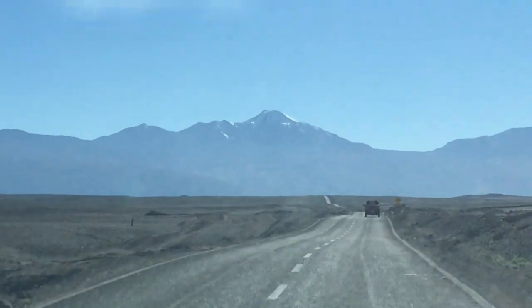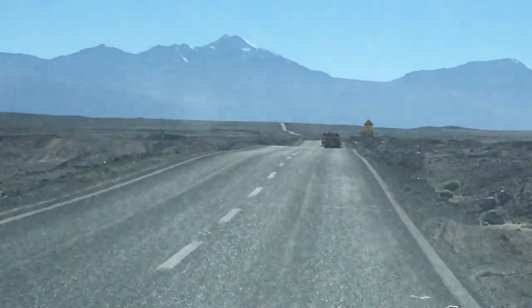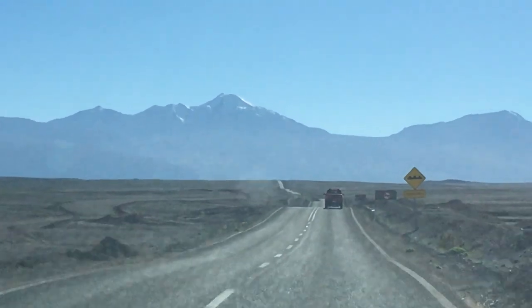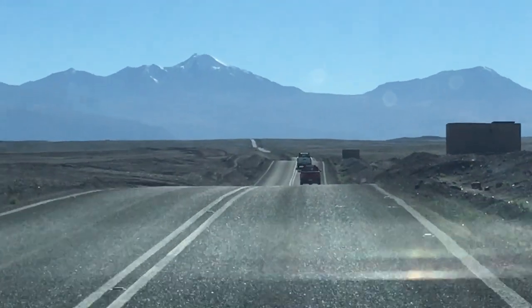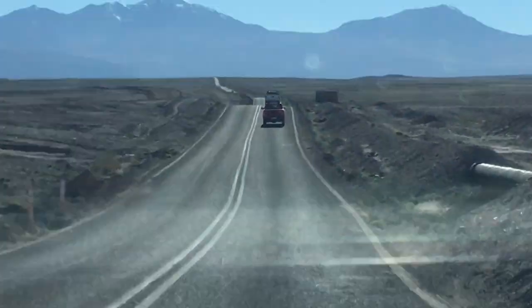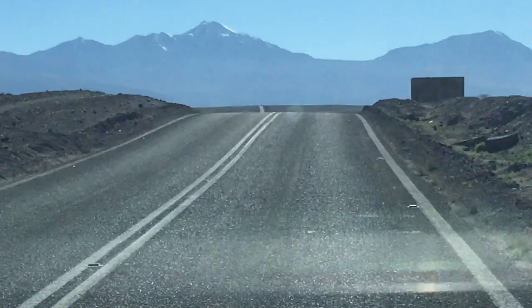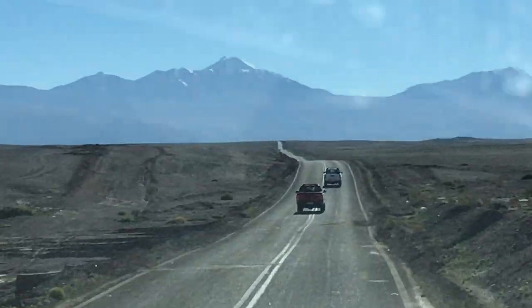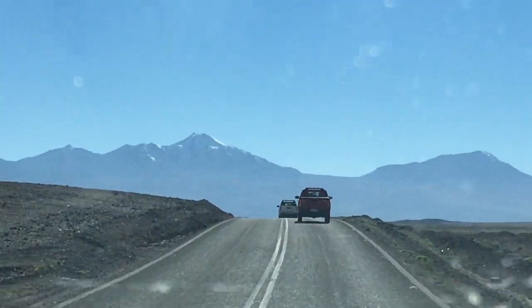We are now looking at the San Pedro–Linsor volcanic complex, or volcanic chain, which is a chain with a NW–SE direction. All of those volcanoes are Quaternary — they're very recent, as one can see from their shapes.